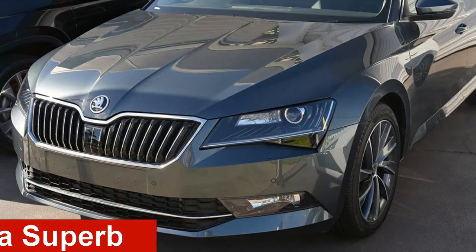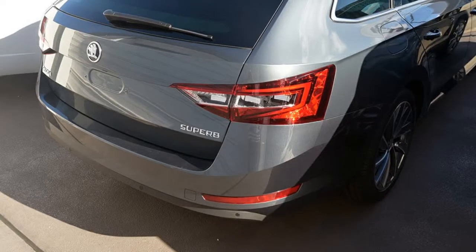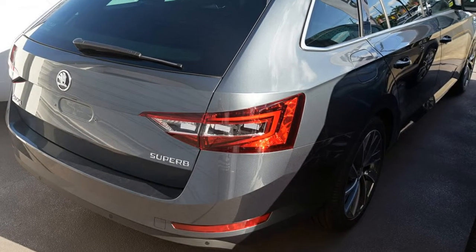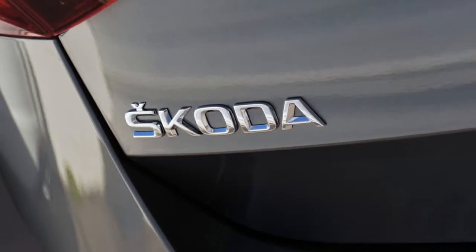Looking for a Skoda Superb? This Superb has an efficient 2.0-litre engine and a smooth shifting automatic transmission. The attractive grey exterior is complemented by its stylish interior.